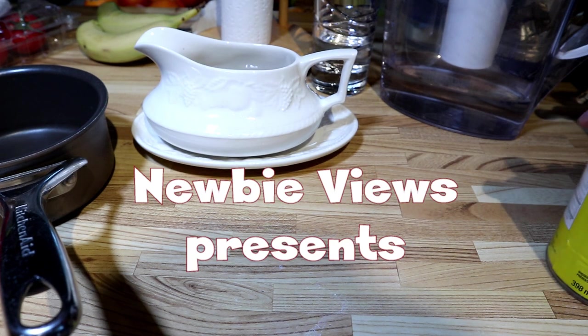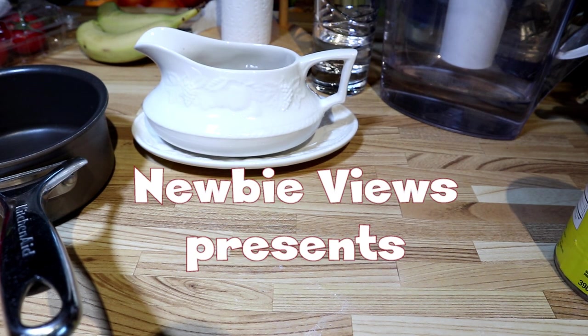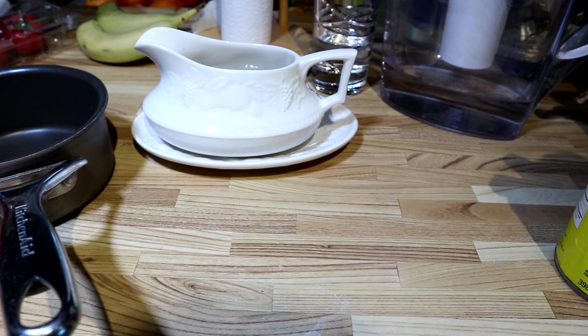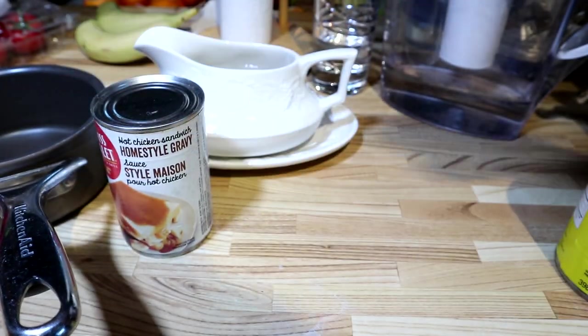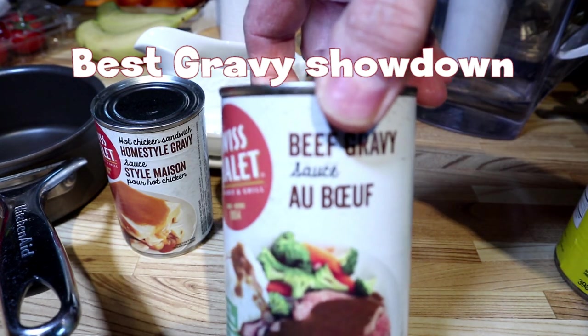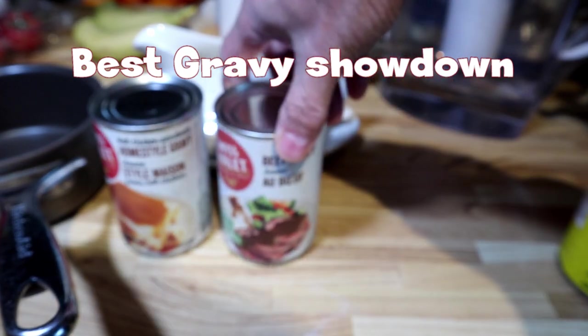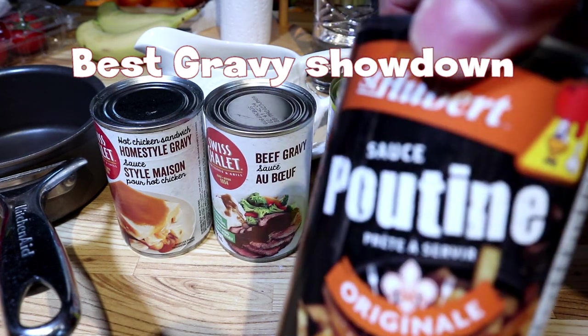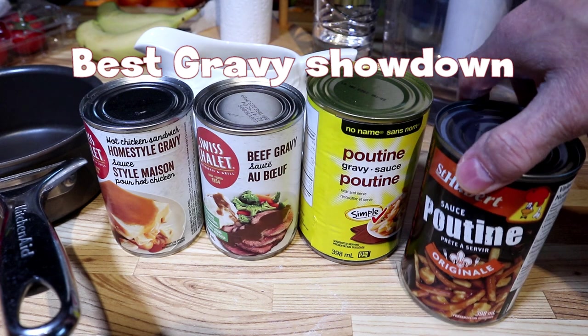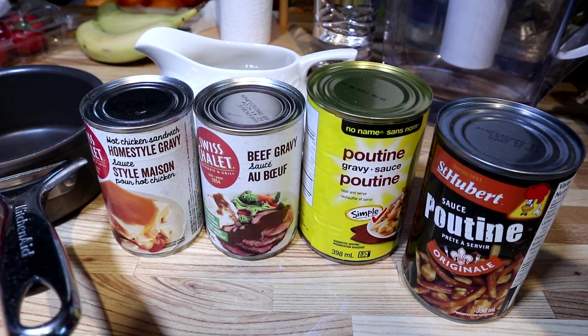Welcome back to another Newbie Views food review. Today, being the holidays, we have a perfect opportunity to test a few gravies. In fact, we're going to find out who makes the best gravy from a can. We're going to start off with four — we've got a couple more, but let's begin with these four.